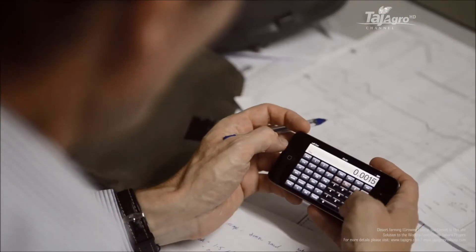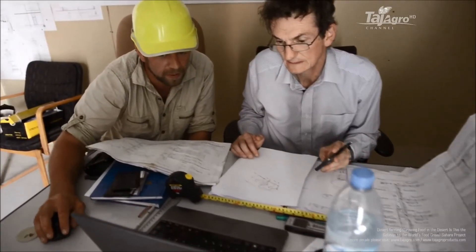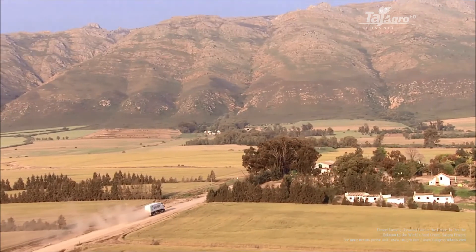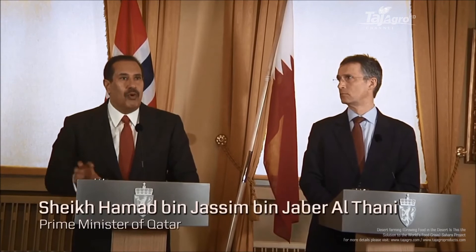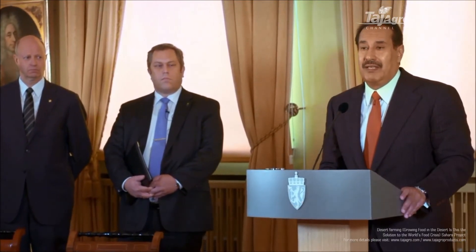I am excited to be part of it, and I am also driving my organization to really participate in it, to learn from it, and to see way into the future. It needs to be good for the environment, good for development, and good for business. This will be important not only for Qatar, but for all the region and elsewhere where they have the same climate.